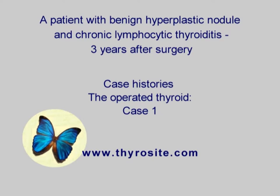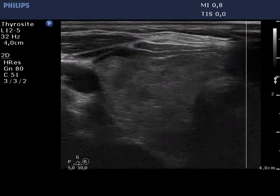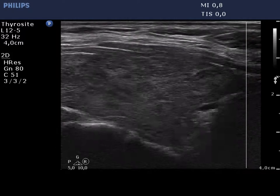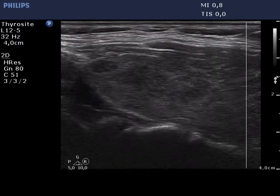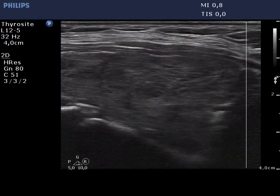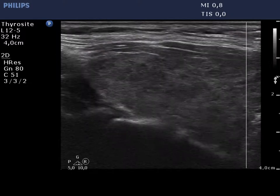Three years after surgery, the right thyroid became enlarged because it had to take over the hormone production of the resected left thyroid. Otherwise, the echopattern of this lobe remained unchanged — it is moderately hypoechoic and inhomogeneous.